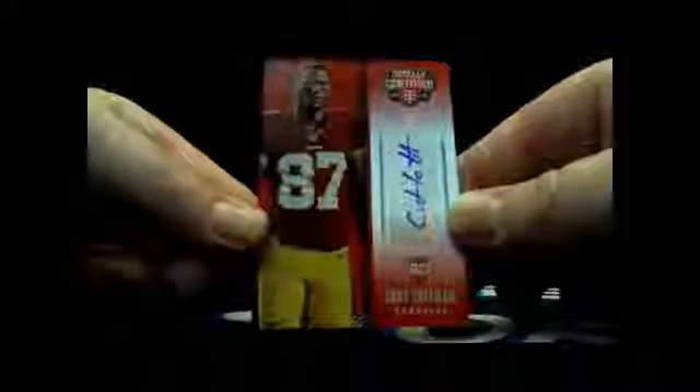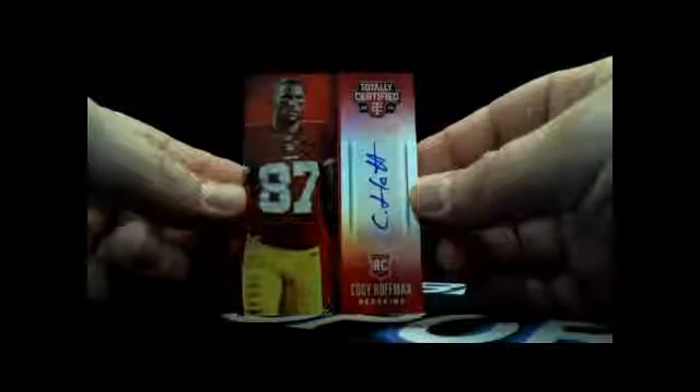A little nice rookie patch auto out of this last pack would make me happy. Alright, we got Rishard Jennings, Cordell Patterson, Aaron Murray, Ben Roethlisberger, and another red autograph — Cody Hoffman rookie autograph, red parallel, 22 out of 25. Shorter print than the first one. A little bit of shorter print stuff coming out of here. Cody Hoffman, it's like a pinkish-red rookie autograph. That was Tandy's personal box, 2014 Totally Certified — first one 49 out of 50, last one 22 out of 25.